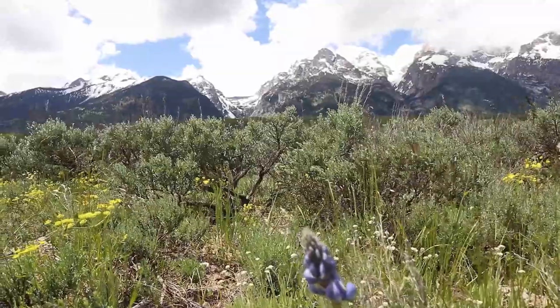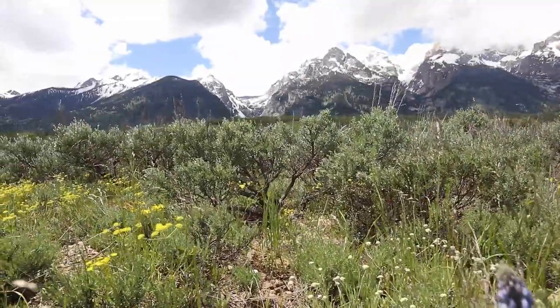In this video we're gonna teach you the top 12 things to see and do when you're visiting Grand Teton's National Park.